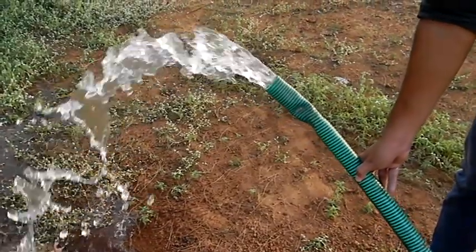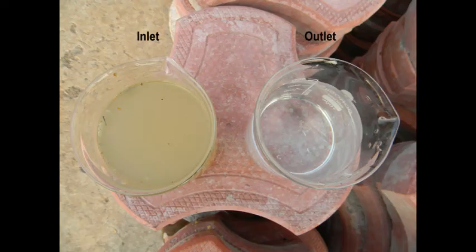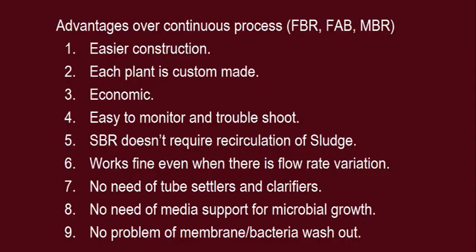Treated water quality: Up to 90–95% COD and BOD reduction. Outlet water is color-free and odor-free. Treated water can be used for toilet flushing, gardening, washing and construction works.